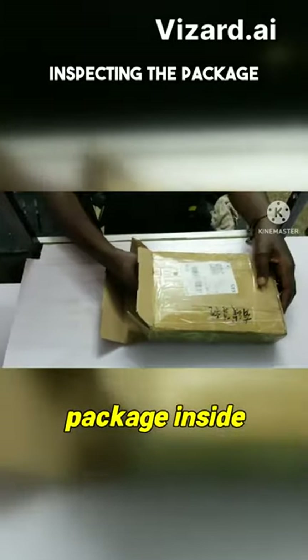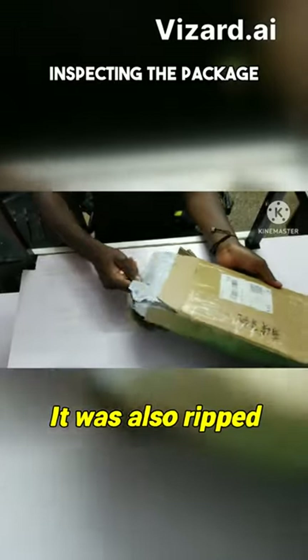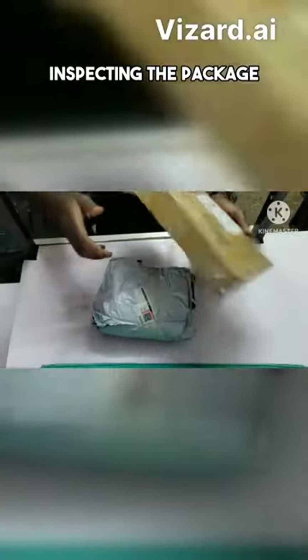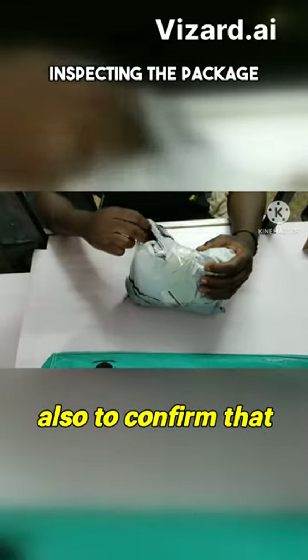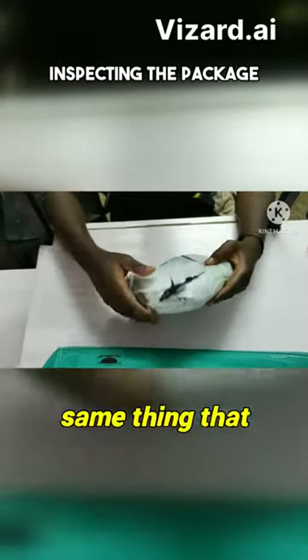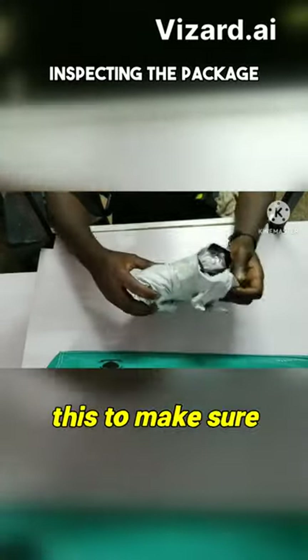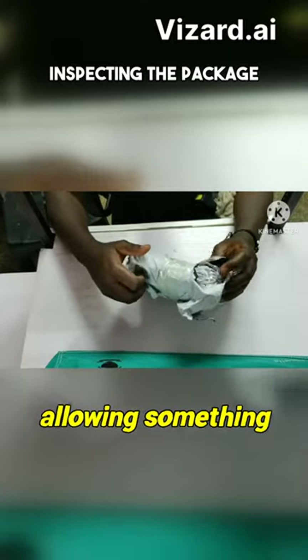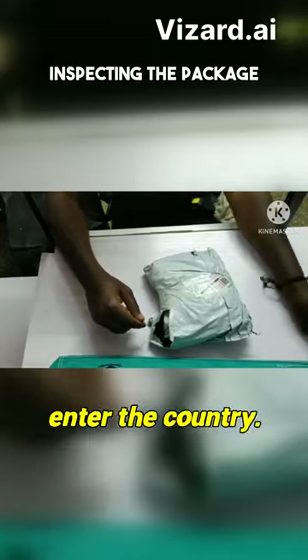The parcel needed to be checked, so it was partially opened. Upon opening the package, the plastic bag inside was also ripped on the corner — I believe that was to confirm that what was written on the box was the same thing that was inside. They really have to check this to make sure they are not allowing something prohibited to enter the country.